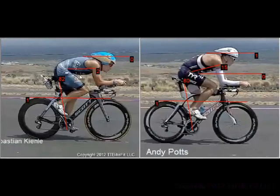The question is, could Potts get into a position more like Sebastian's and still be able to ride well, and more importantly, still be able to run well? Just because this looks like a great aerodynamic position doesn't mean that every rider can or should adopt it. It may not end up being the fastest position overall for the race. You need to get off the bike and run well.